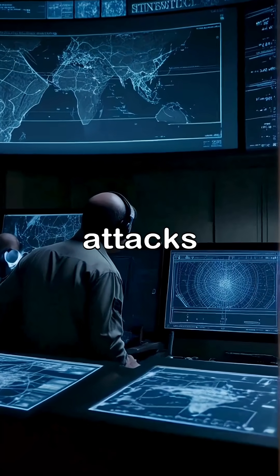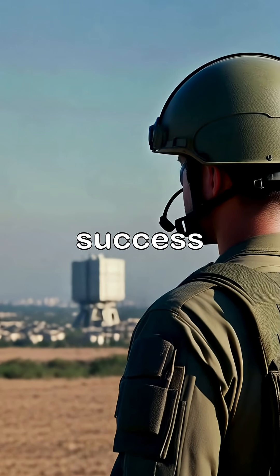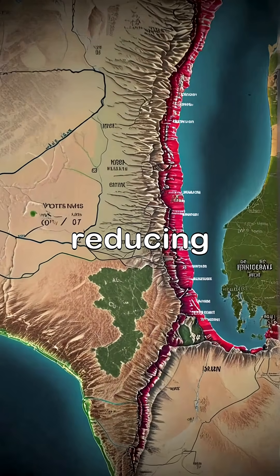Developed in response to rocket attacks, Iron Dome became operational in 2011 and boasts a claimed success rate of over 90% against short-range threats. It's intercepted thousands of rockets, significantly reducing casualties.